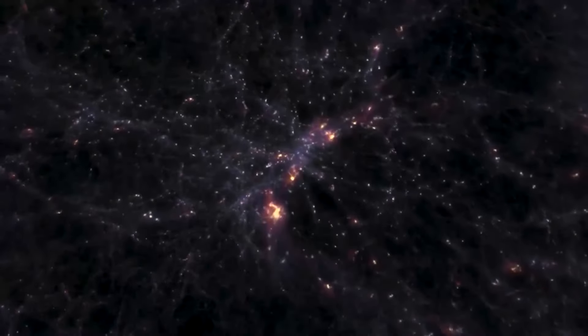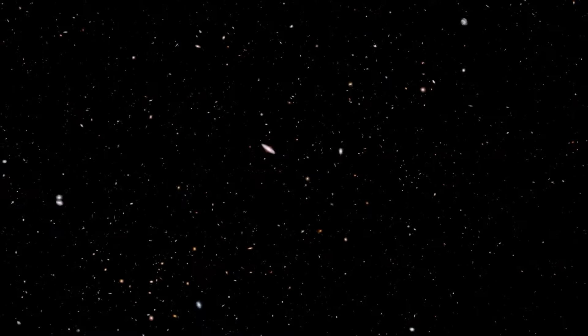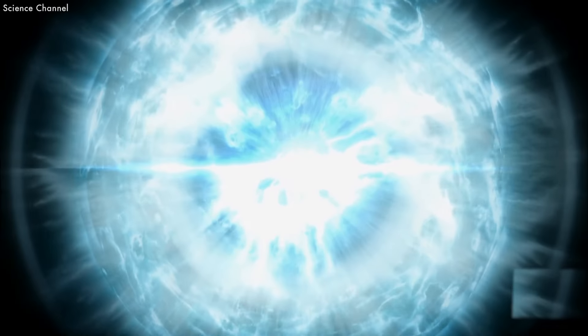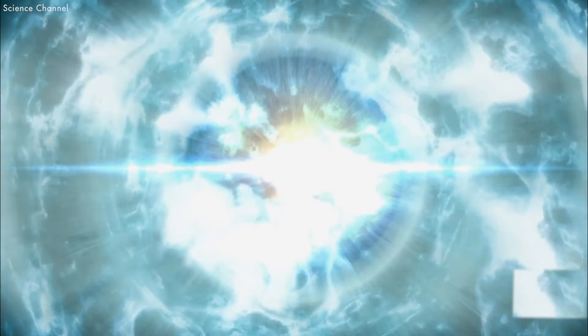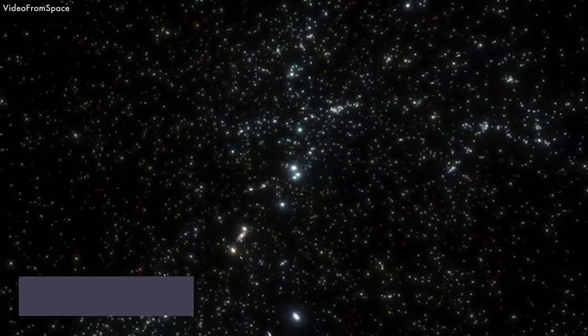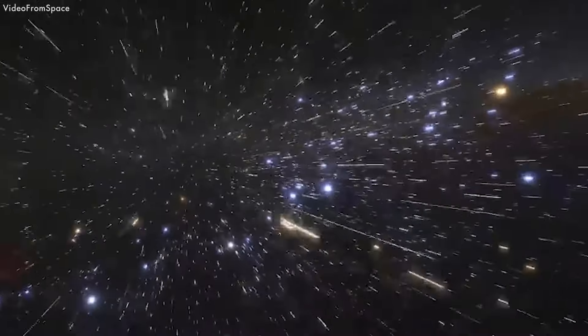The Big Bang is the name given to the event that occurred about 13.7 billion years ago that resulted in the formation of our universe — when all matter and energy were compressed into a single point, which then began expanding. The Big Bang is considered an incorrect name for this expansion because it suggests there was a central point that exploded outward. In fact, the universe is expanding into itself and does not have a center; galaxies rush away from each other rather than being blown by an explosion.